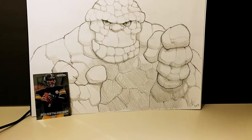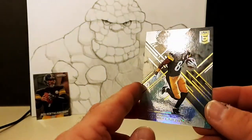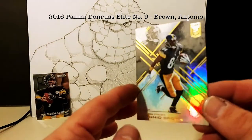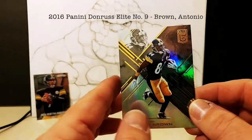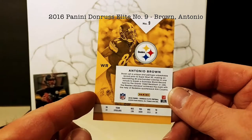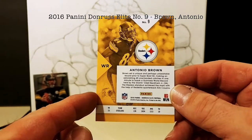Next up we have another Steelers card — Antonio Brown. This is an Elite card from the 2016 Donruss Elite football series.